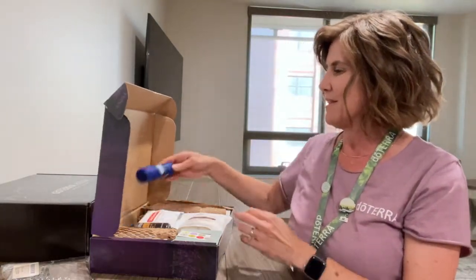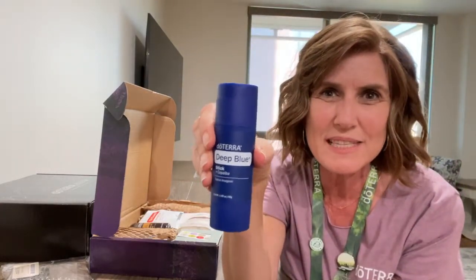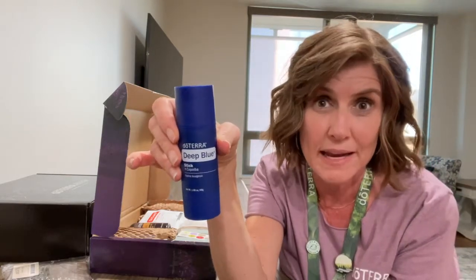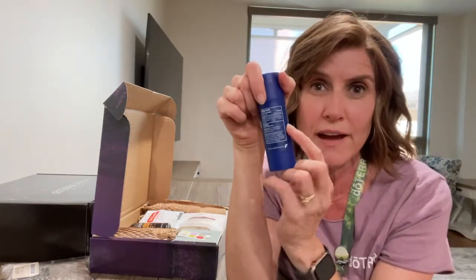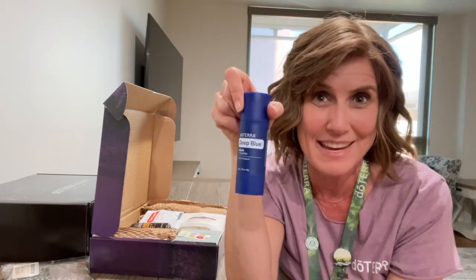The thing I'm most excited about is this Deep Blue Stick. We love Deep Blue for pain, and this is actually labeled with drug facts so that we can tell you that this is effective for aches and pains.